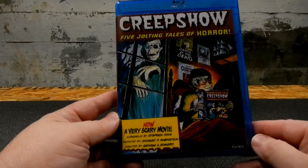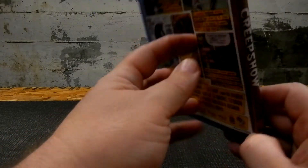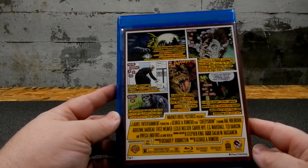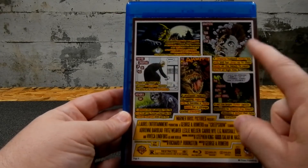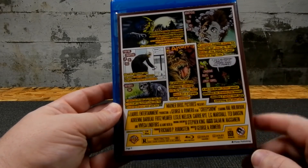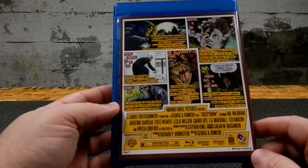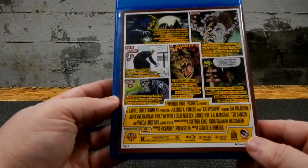Creepshow — the reds came out a little bit darker. My printers have been having issues, but overall it came out really nice. This is the first time I've done the comic book look, which I've also done on my newest Venom, my Justice League, and my Spider-Man covers I'm working on.